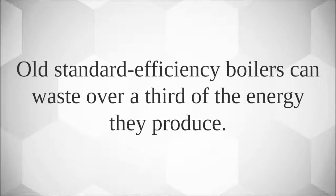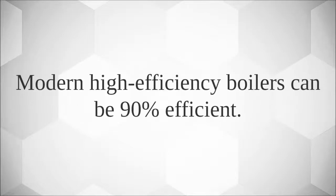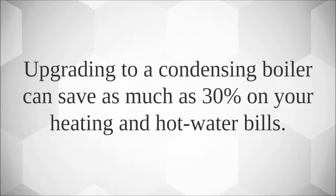Old standard efficiency boilers can waste over a third of the energy they produce. Modern high efficiency boilers can be 90% efficient, and upgrading to a condensing boiler can save as much as 30% on your heating and hot water bills.